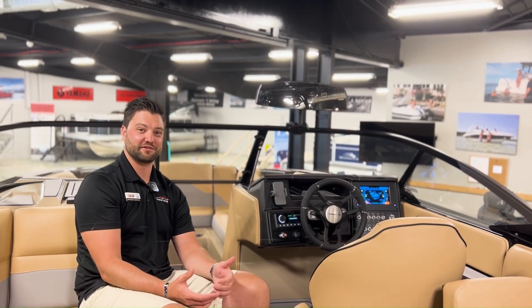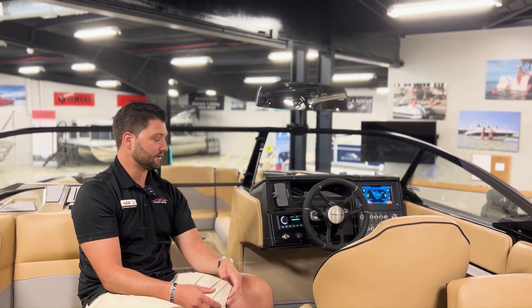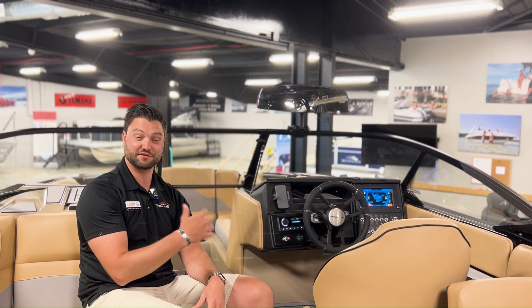The Boathouse Extended Service Contracts can cover your boat and motor for up to 10 years. It runs alongside the factory warranty to cover all of your instrument panels, speakers, the motor, and any potential codes that come up on the screen. These things have more computers than a car nowadays, so anytime you see any kind of issue with the screen, just give us a call. We'll come pick up the boat, bring it back, fix it, and get you back on the water. At the end of the day, that's where we all want to be.